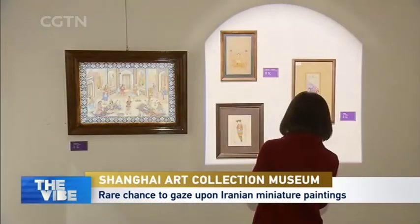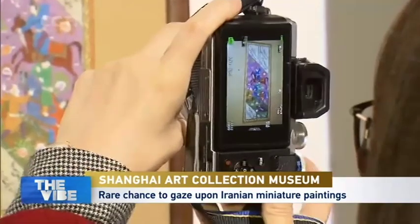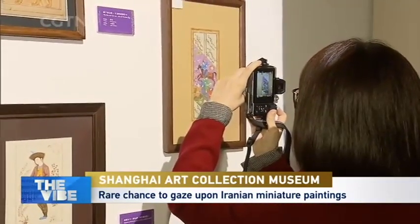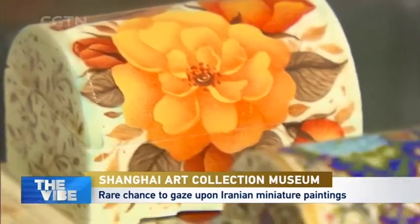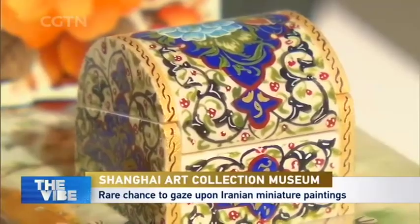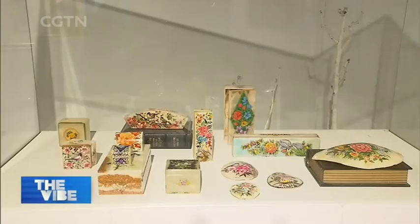Persian miniatures usually refer to small paintings on paper, but over time artists started using boxes. It is a courtly art with exquisite colors and meticulous attention to detail. The art form reached its apex from the 13th to 16th century and was mainly a form of illustration.